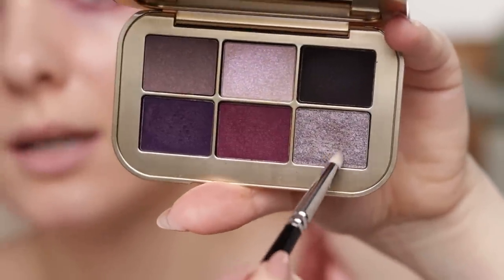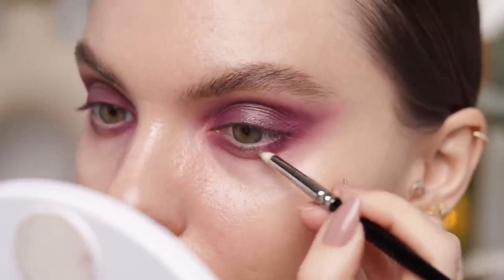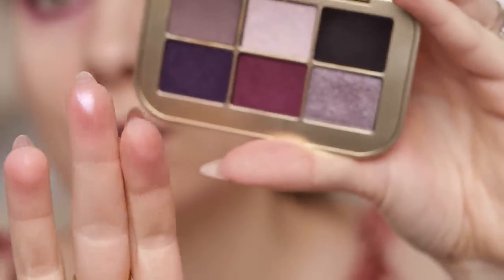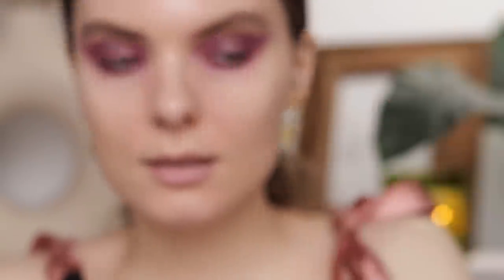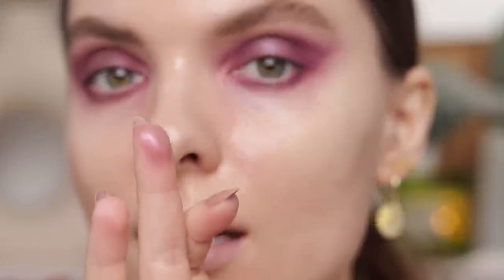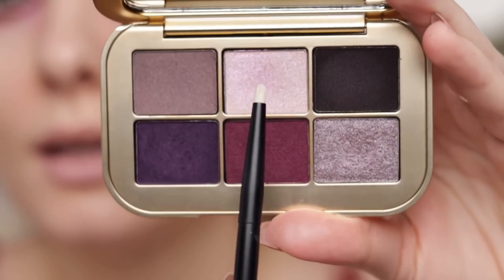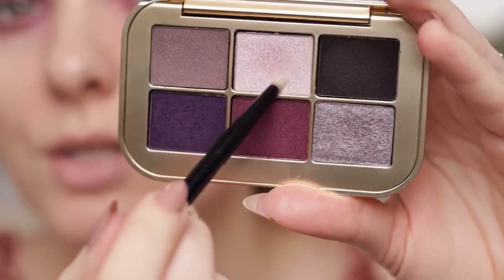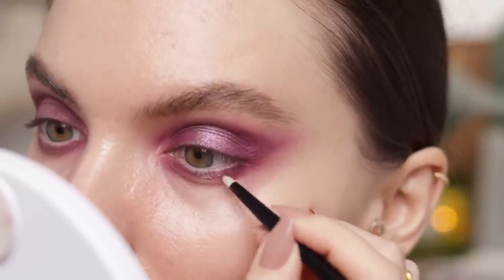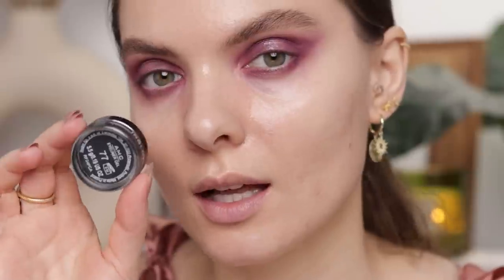I'm switching to a pencil brush, picking up Faded Amethyst, and applying it in the middle of my lower lash line. Now I'm taking the top coat Illusionism on my middle finger and applying it on top of Faded Amethyst. I'm building it up with a second coat. Then I'm taking Illusionism on the Reifer number 23 brush — a smaller pencil brush — and applying it again in the middle on top of Faded Amethyst on my lower lash line.